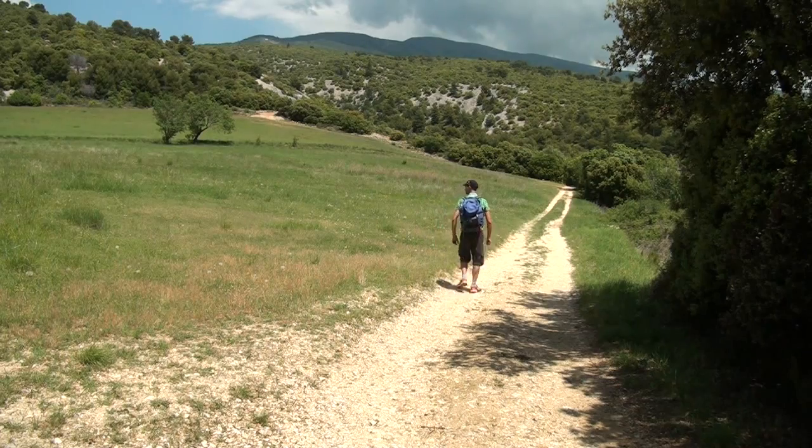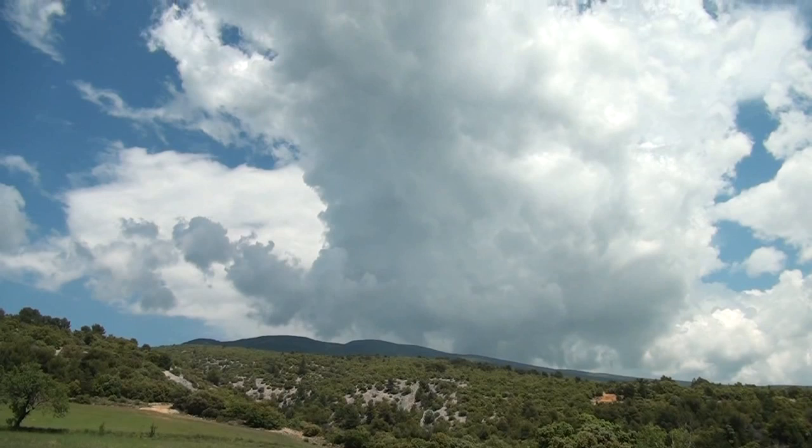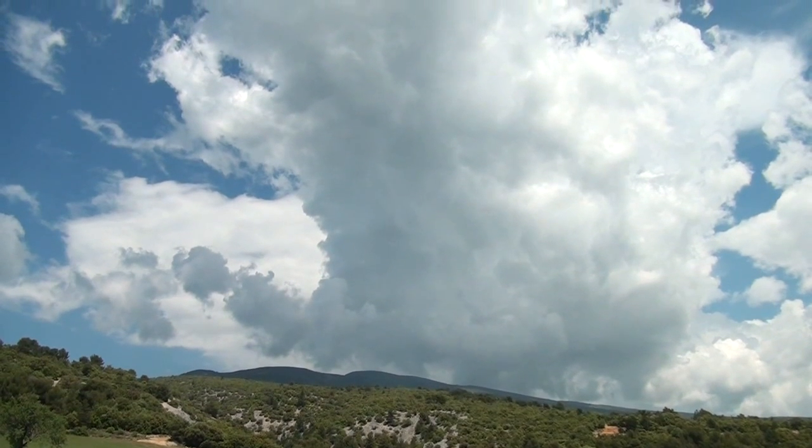Sur les chemins, la température se fait de plus en plus lourde. Je me demande si tout ça en face n'est pas un petit peu orageux. Au-dessus du sommet du Ventoux, des nuages plus menaçants ont en effet commencé à boursouffler.